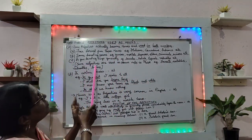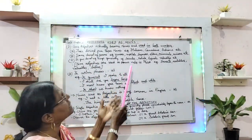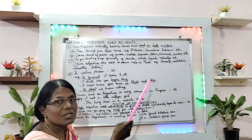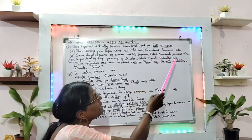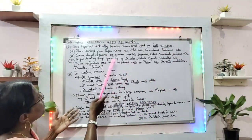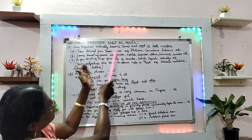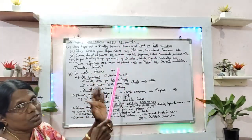Then again, some adjectives denoting persons — for example: juniors, mortals, superiors, elders, criminals, minors, etc. They also can be derived and used in both numbers.